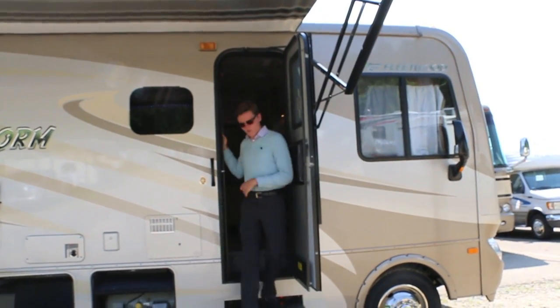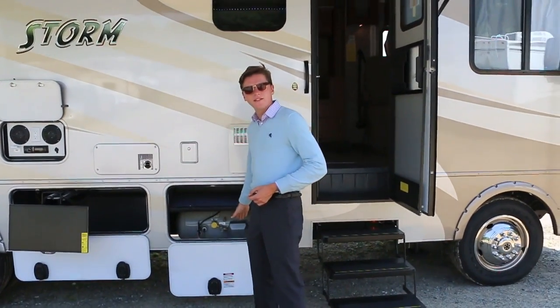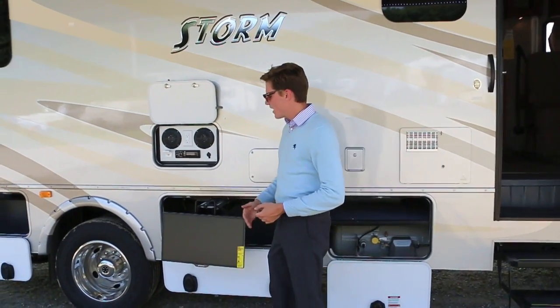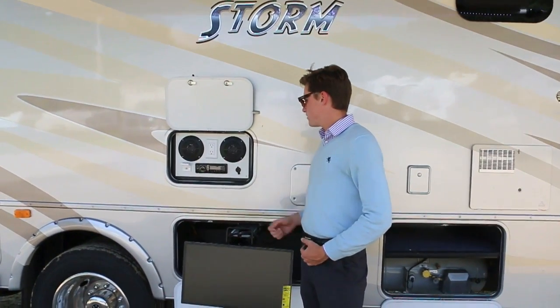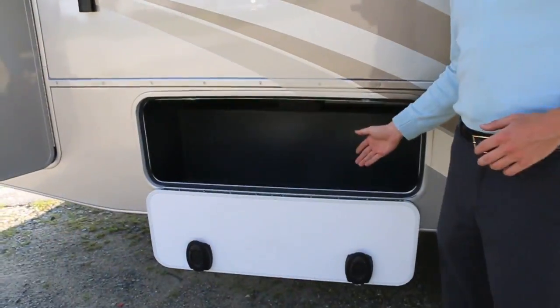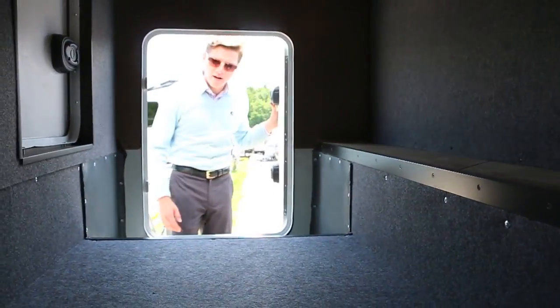Now let's take a look at the Storm's external features. Underneath here, we have your propane tank — all it needs is a simple fill-up. A 24-inch slide-out high-definition television, along with a radio, speakers, 12-volt charger, and cable connections. Your secondary storage is pretty spacious, but the majority of your storage will be right here in the rear.